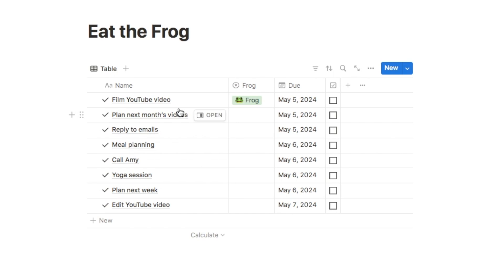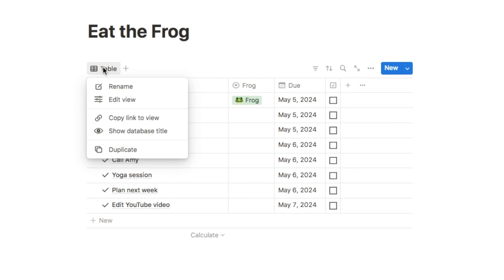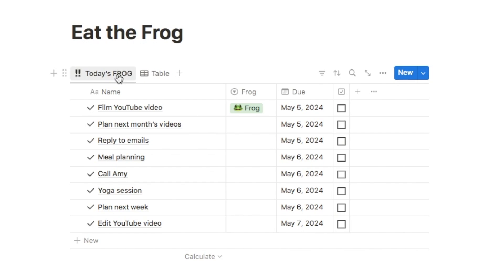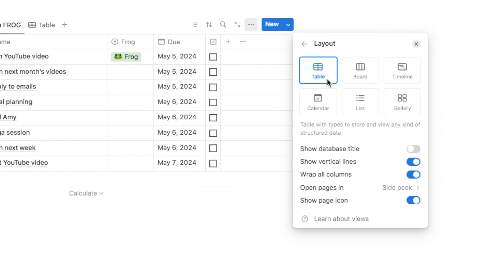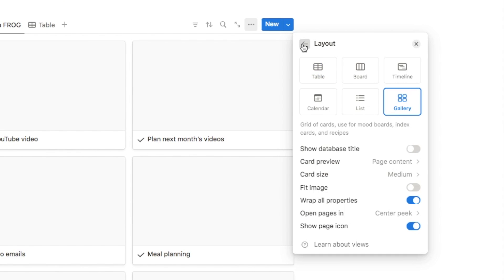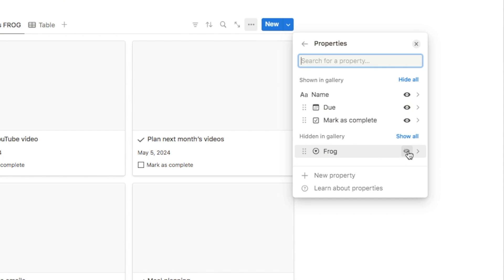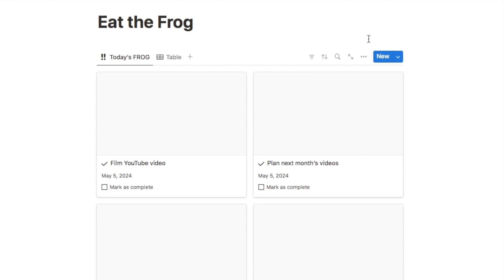Next we're going to make another view that only shows today's frog task so we can focus on completing that task first thing in the morning. I'm going to duplicate this tab, call it 'Today's Frog,' select an icon — let's go with double exclamation marks to show it's urgent — and bring this tab to the front. I'm then going to change the layout to gallery: click the three dots, select layout, go with gallery. Then click properties so we can see the due date and the mark as complete checkbox on the card.